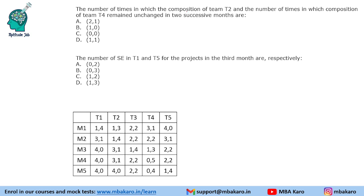Question 1: The number of times the composition of team T2 remains unchanged in successive months versus the number of times for team T4. Looking at the table, T2 is unchanged once (between two consecutive months), while T4 changes every month — 0 times unchanged. Answer: T2 = 1, T4 = 0. Question 2: The number of SEs in T1 and T5 for the 3rd month. From our table, both T1 and T5 have 0 SEs in month 3.